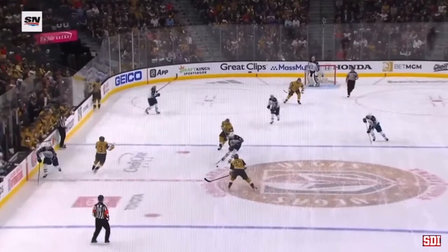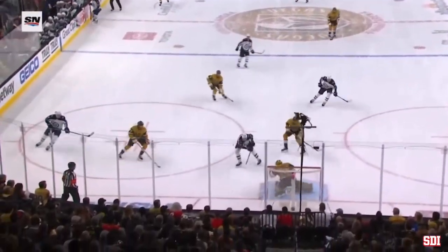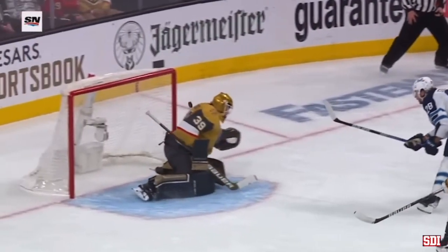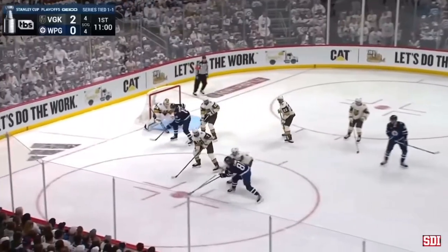Brayton McNabb loses his footing right there, and that opens up a bit of a break. Now everyone's scrambling — who's driving to the net. Gets a beautiful pass from Manalina. He just opens the backhand up and lets the puck glance off the blade as he tips it, putting it up off the post. Puck to Connor.